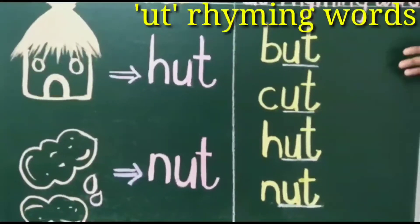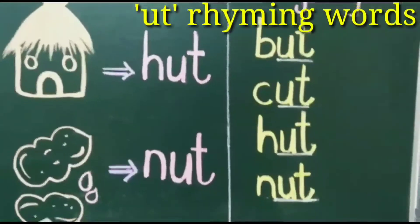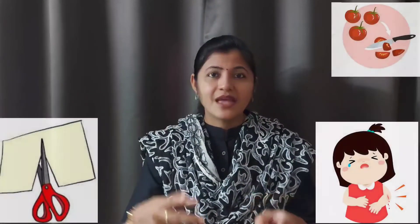Now let's revise all these rhyming words along with action. Ready, kids? Children, you all will have to repeat after me. U-T rhyming words: B-U-T but, C-U-T cut, H-U-T hut, N-U-T nut. One more time — U-T rhyming words: B-U-T but, C-U-T cut, H-U-T hut, N-U-T nut.